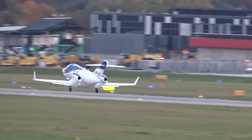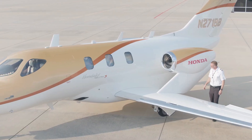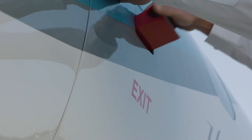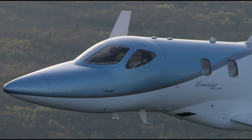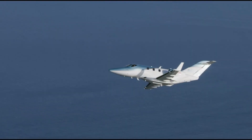The HondaJet L8S features an over-the-wing-mount engine, a composite fuselage, and a natural laminar flow design that collectively leads to a very smooth flying experience for passengers. The carbon composite fuselage of the HondaJet L8S even weighs a bit lighter than the aluminum frames of other jets in its category.